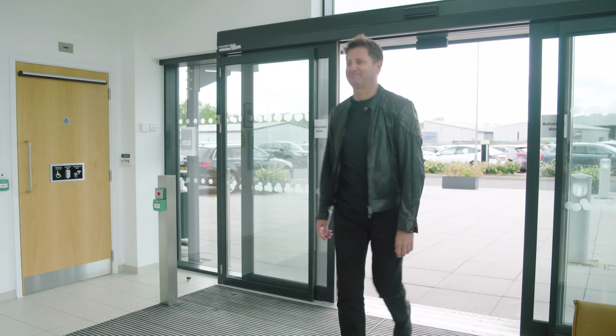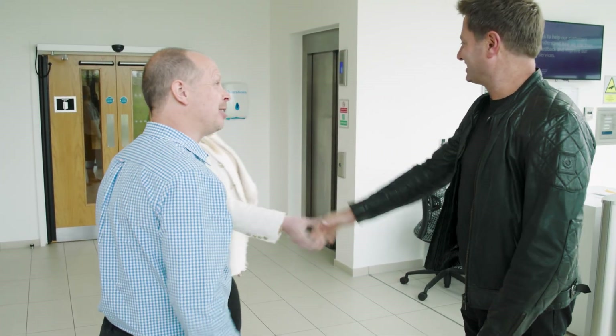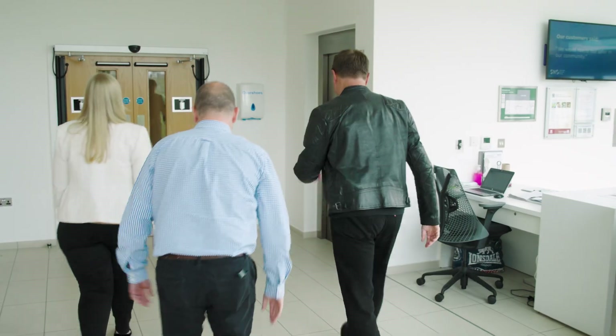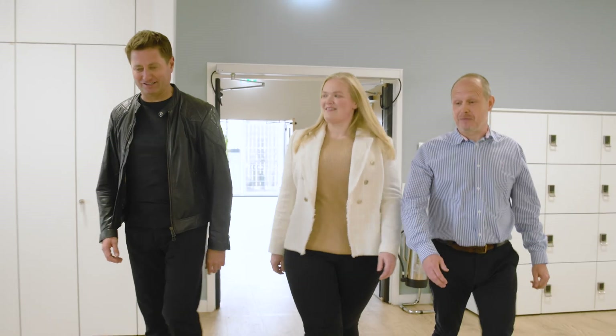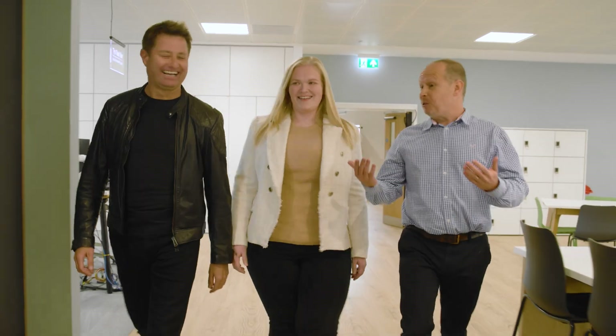Here to meet me are Catherine Hawkes, Head of Retrofit Delivery, and Technical Director Richard Young. Sovereign Network Group provide homes and invest in communities across the South, West and East of England, including London.